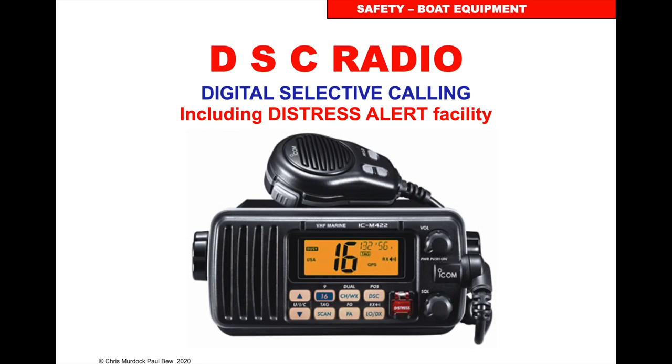DSC radio. To use a radio you need to have a certificate to operate. We can either do that as an online course or a day classroom course with an assessment at the end, and after that you'll be issued a GMDSS DSC radio certificate to operate, which is valid worldwide.